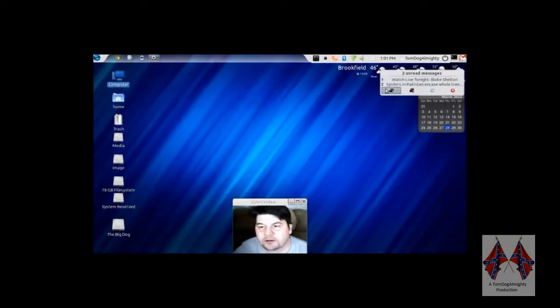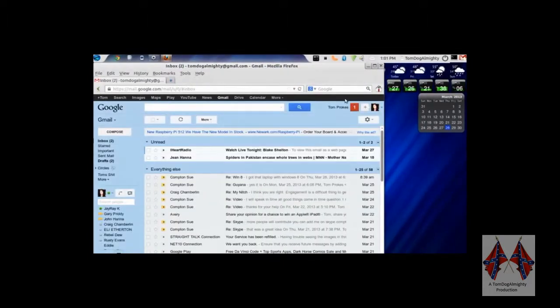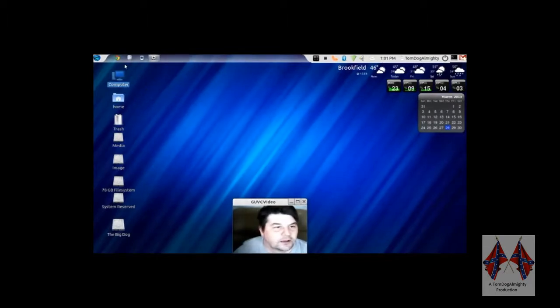Let's see about mail. Whoa, look at that. New post by Compton Sue. Okay, let's go. Look at this.